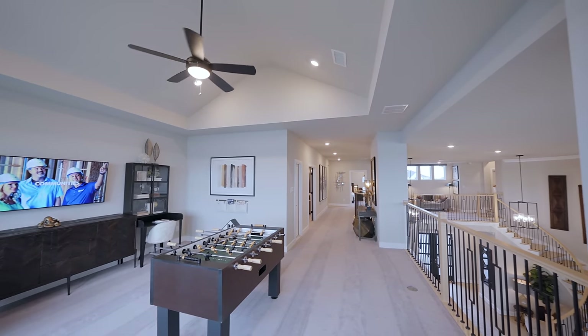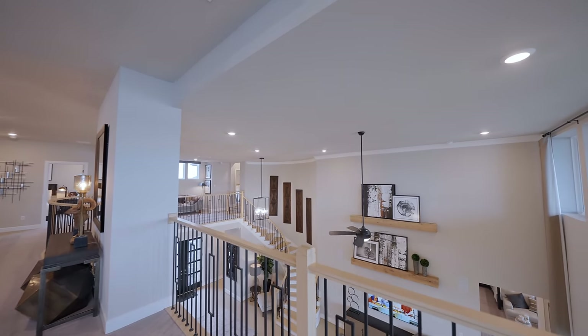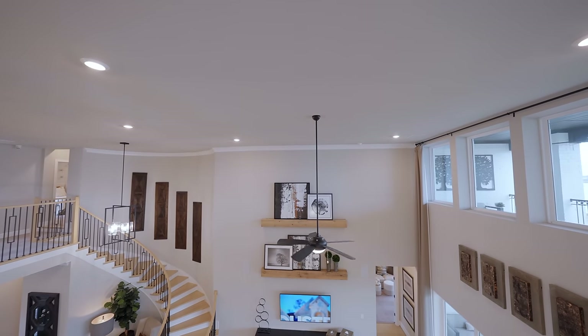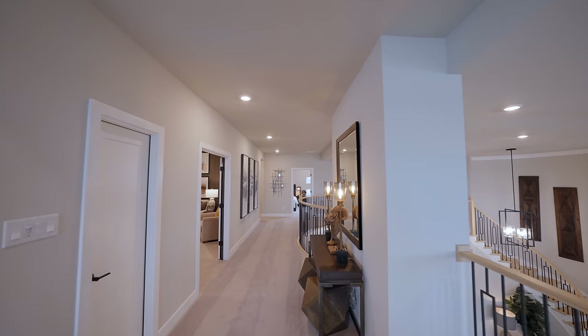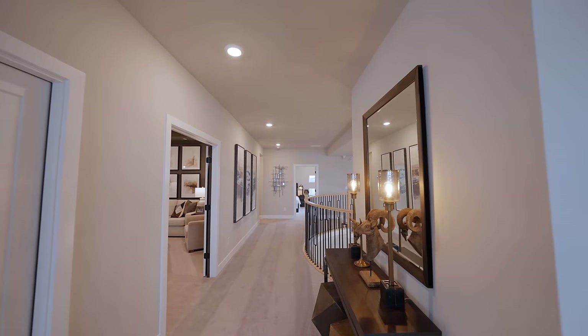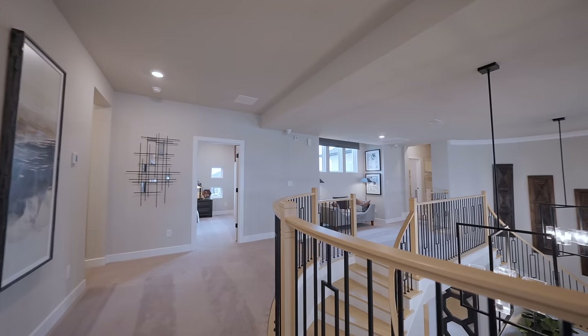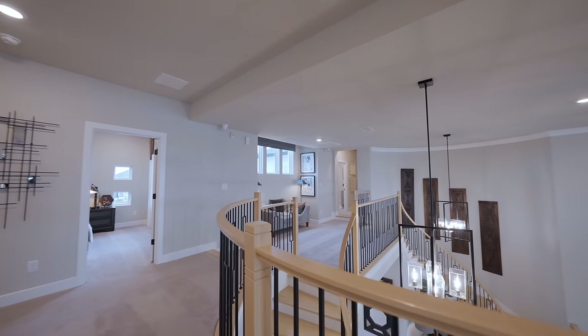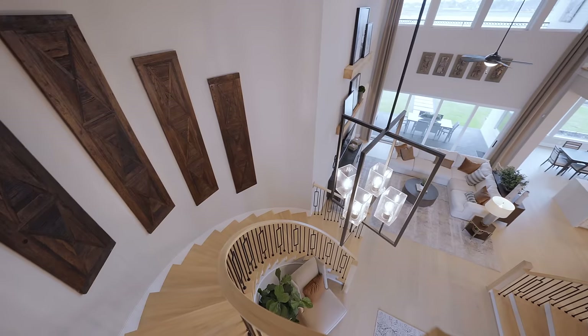That does it for the tour of this beautiful model home — the Avalon Friendswood by Taylor Morrison in Friendswood, Texas. I am really curious to know what you all think about this property. Quick update: this Montego floor plan, formerly known as the 8086, is temporarily sold out.